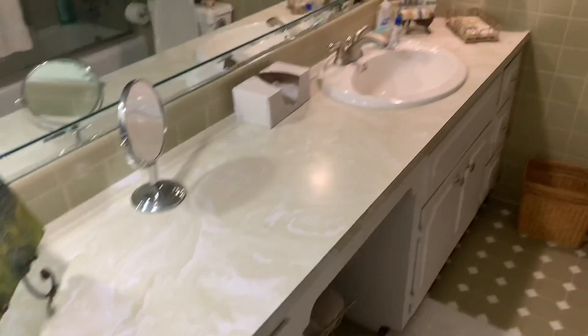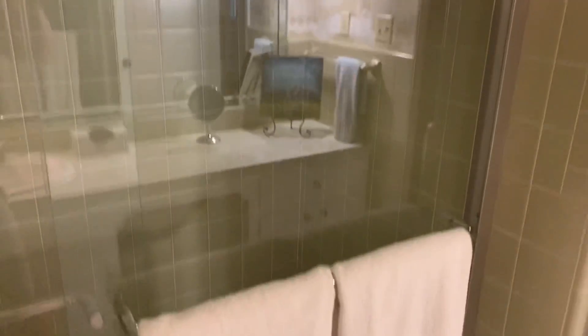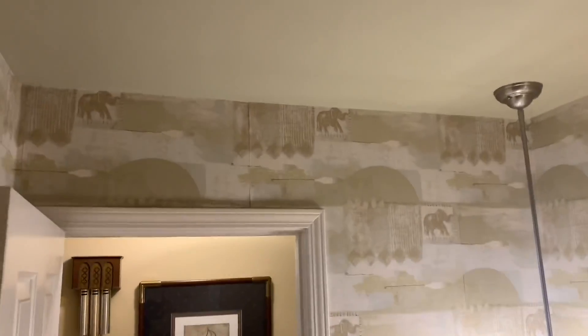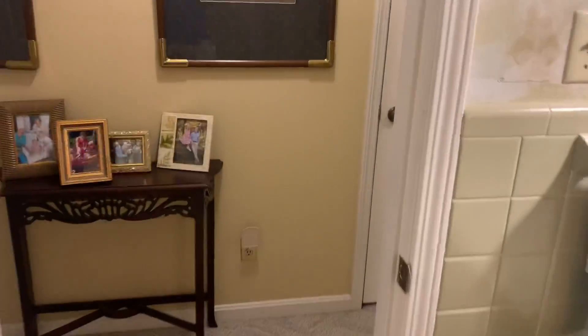Guest bathroom here — it's got the retro look obviously. Another little closet here with more linens.